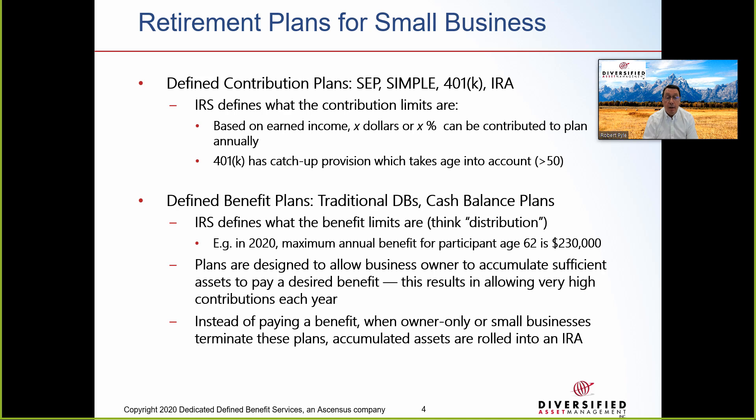What actually happens at the end of the plan's life is, instead of paying the benefit, the big accumulation of assets is rolled into an IRA, continuing to grow tax-deferred until withdrawn. This will allow the client to maintain control of their money and pay taxes on their own terms.